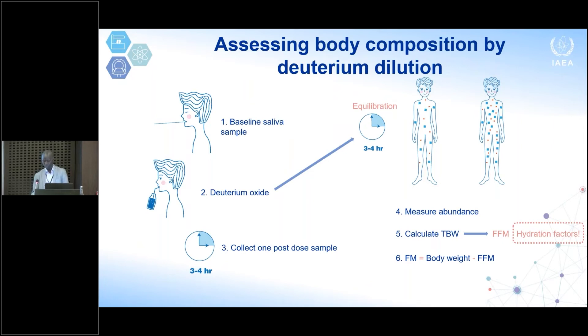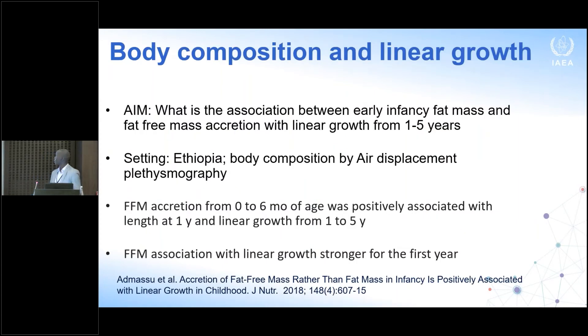Let me give examples of how this relates to the double burden of malnutrition. A study from Ethiopia followed children from birth to age five years, measuring body composition using air displacement plethysmography and in some cases deuterium dilution. They found that fat-free mass accretion from birth to six months of age was positively associated with length at one year and linear growth between one to five years, and that the association between fat-free mass and linear growth is stronger within the first year of life.